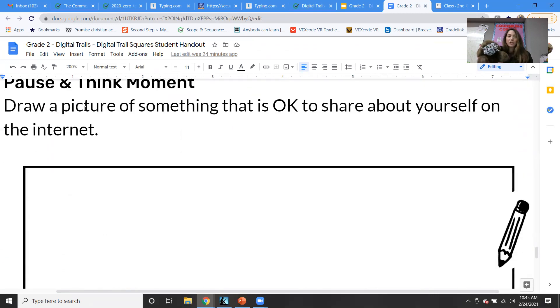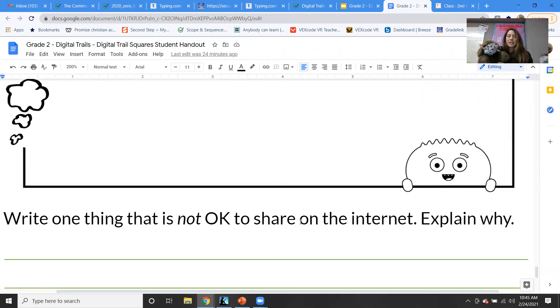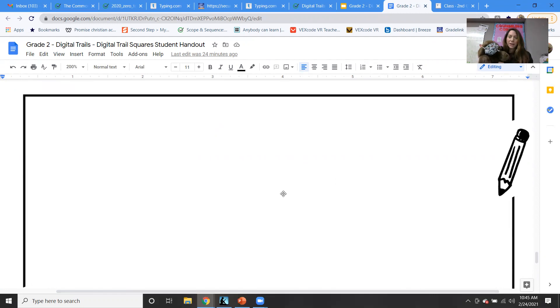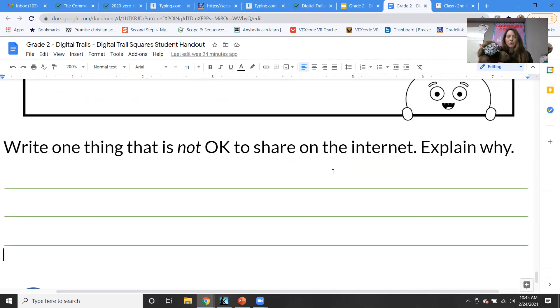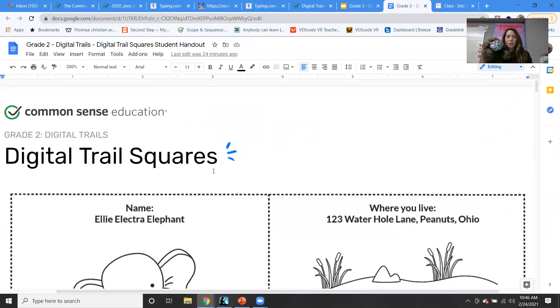The last thing to do is draw a picture of something that is okay to share about yourself on the internet and write one thing that is not okay to share. You could draw a favorite hobby, activity, or food, and then write down one thing you should not share — like birth date, address, full name, or school name. This is your assignment for this week. Go through it yourself at home and fill out the answers as you start thinking about your own digital footprint.